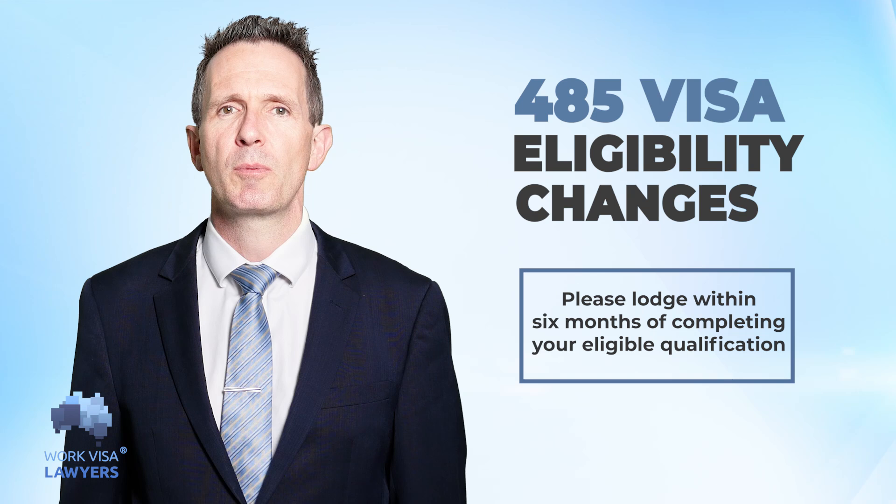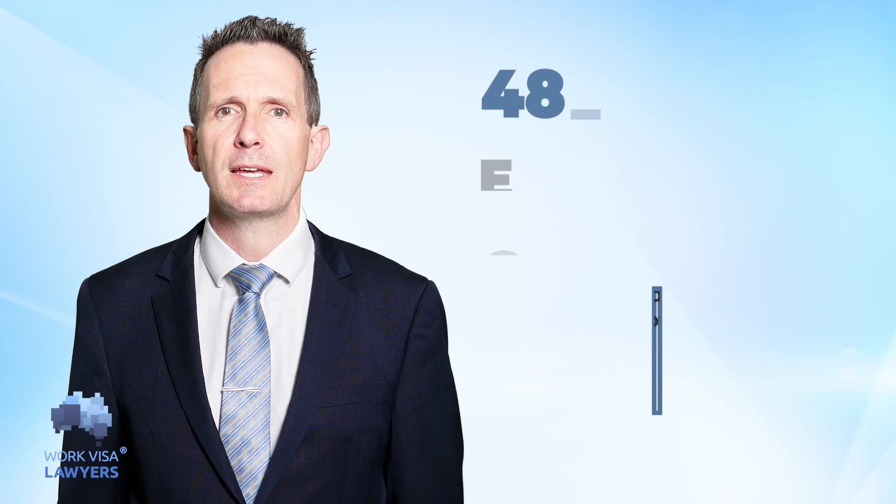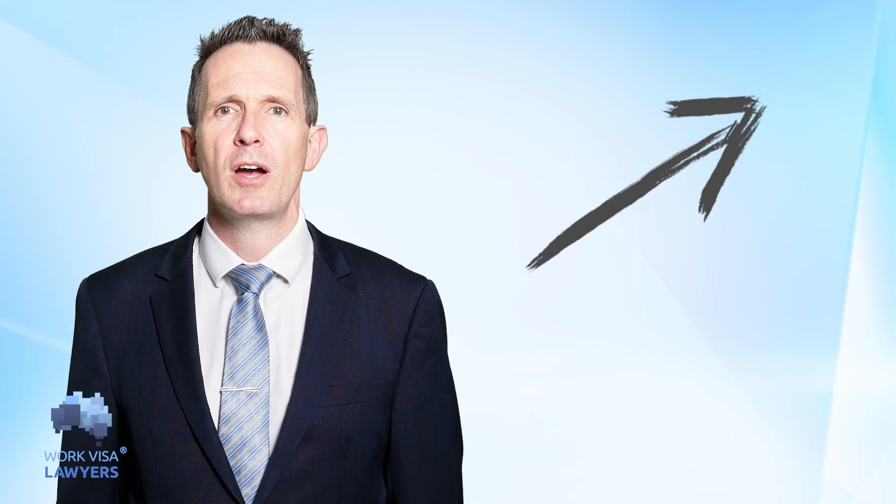If you're not sure about your eligibility, please submit your inquiry by the link above or simply type your question in the comment section below.